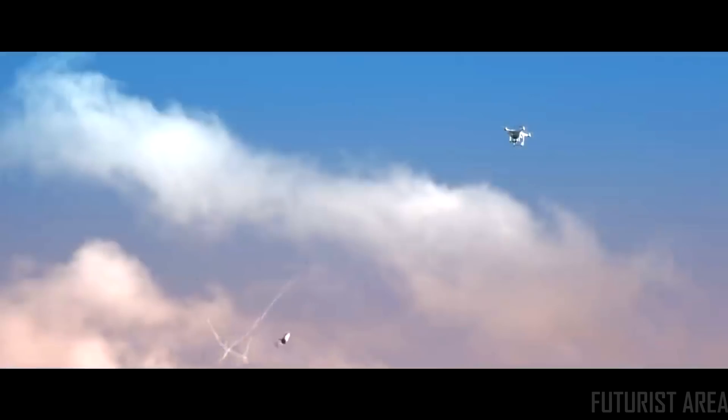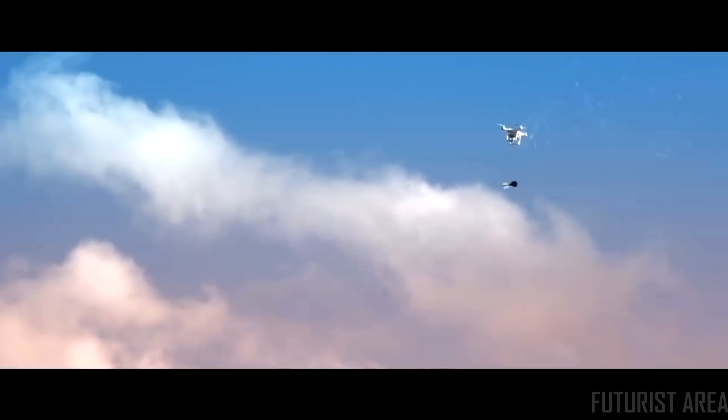The only way to completely neutralize a drone, whether it's being flown manually or autonomously, is to physically intercept it.